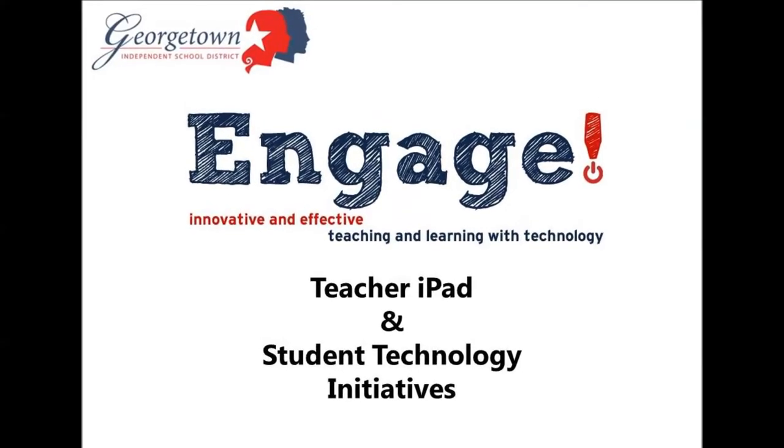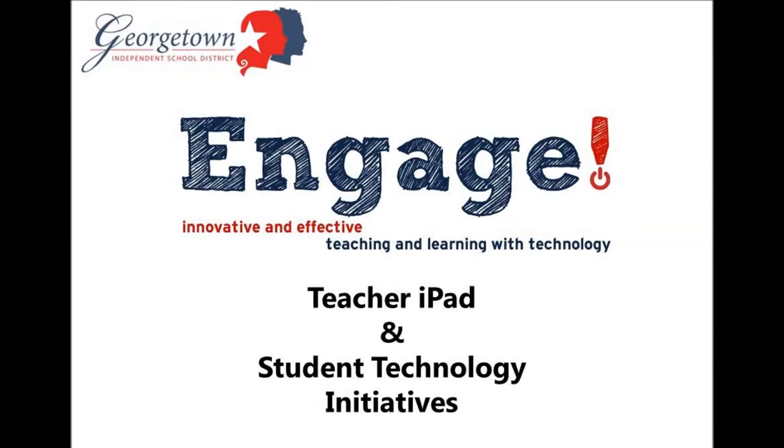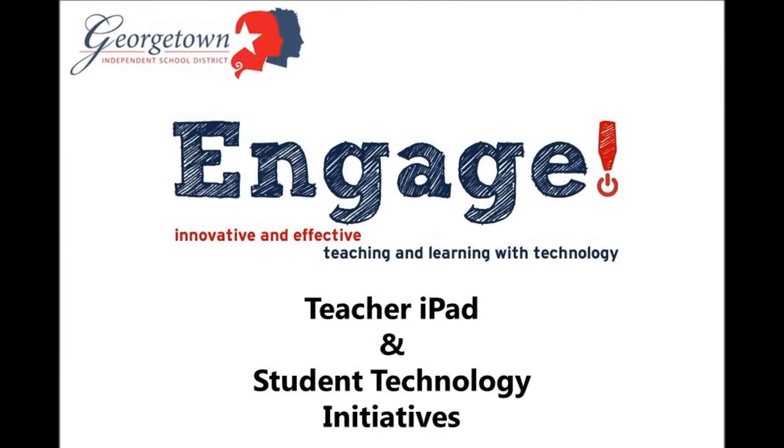Engage: Innovative and Effective Teaching and Learning with Technology. Teacher iPad and Student Technology Initiatives.